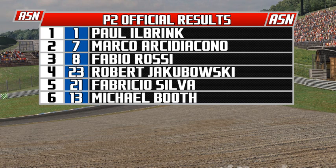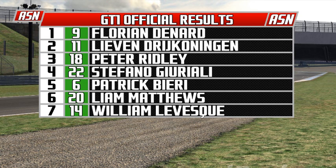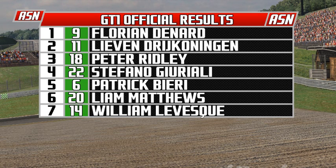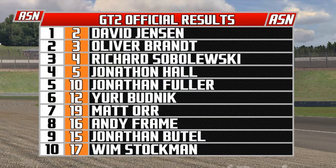Florian Denard is your winner in GT1. Sorting by class: Florian Denard wins, Levin Draconogen is second, Peter Ridley sprays the champagne in third. Stefano Gurialli finishes fourth, Patrick Bieri is fifth. Liam Matthews and William Levesque - Levesque was out on the start and Matthews had an issue with his car on lap number two.